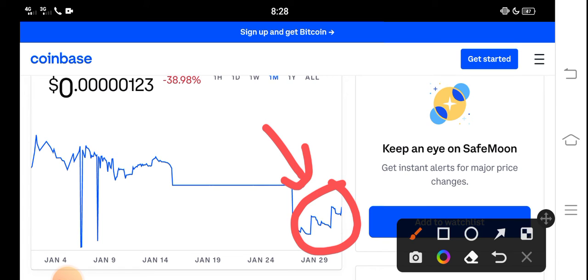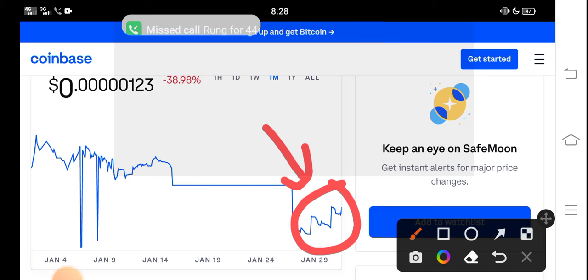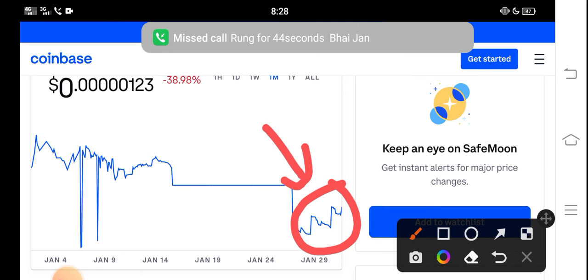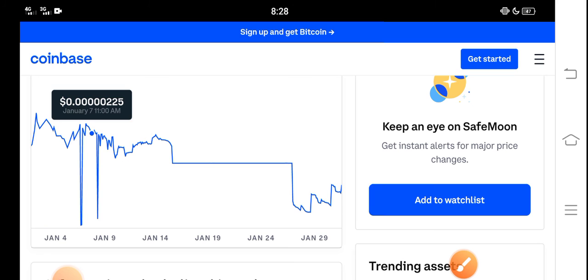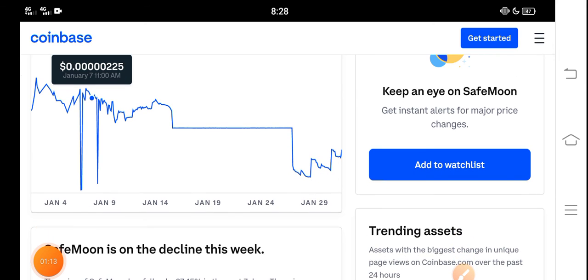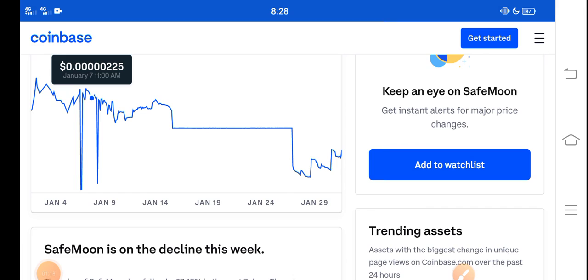I recommend for all of you to hold for a long time. The longer you hold SafeMoon, the bigger profit you'll get. So just buy now and hold until the last of February. I believe that if you hold for a long time, it will give you a huge profit. Anyway, what's your opinion? Share your prediction in the comment box and don't forget to subscribe to the channel.